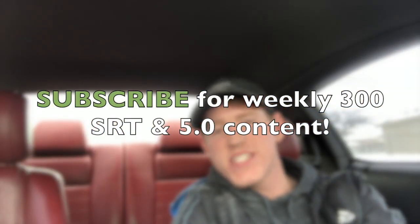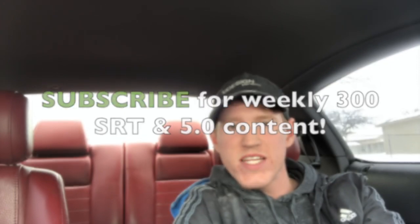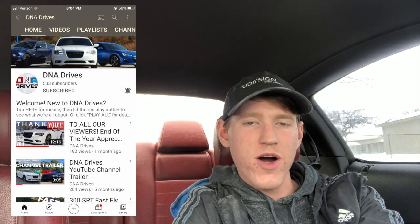Hey, what's going on, my name is Garrett and welcome to a DNA Drives video. In today's video I want to talk about five things I wish I knew when I was buying my 2012 Mustang 5.0.